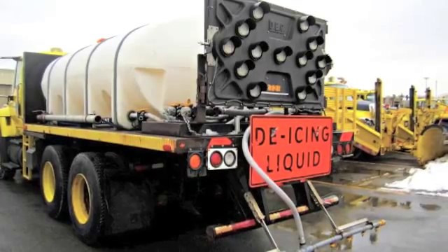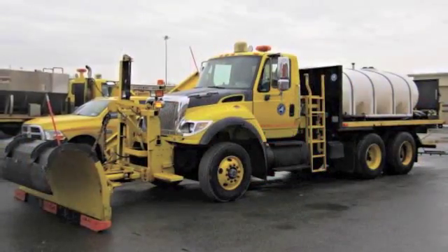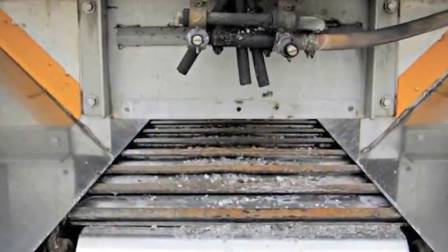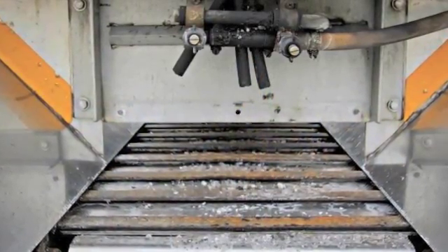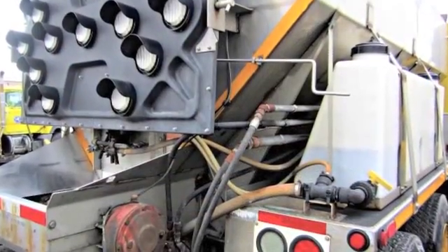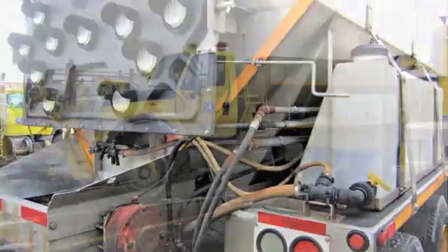Prior to a storm event, we'll put liquid salt, brine, and de-juice the mixture down directly on the road as a liquid application. It acts to jumpstart the salt in the melting process, and it acts to reduce the bounce and the scatter of the salt as it comes out of the spinner and hits the road.